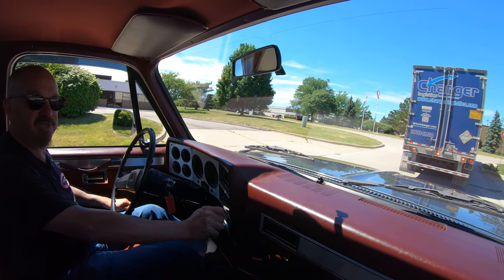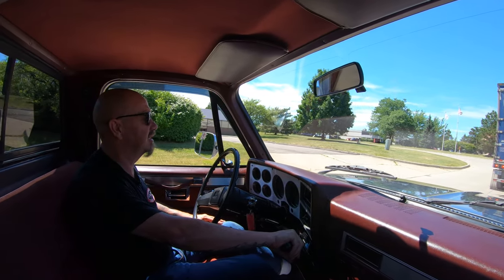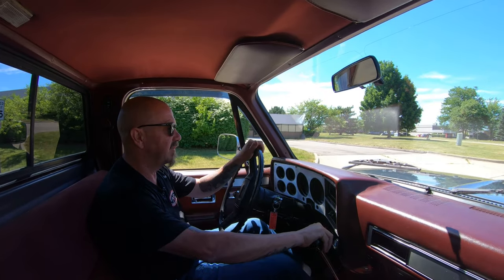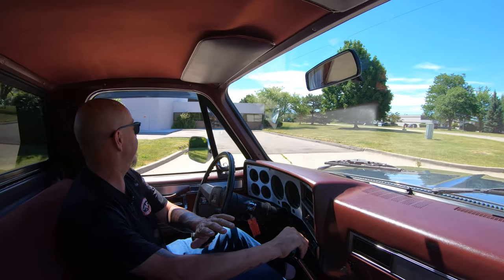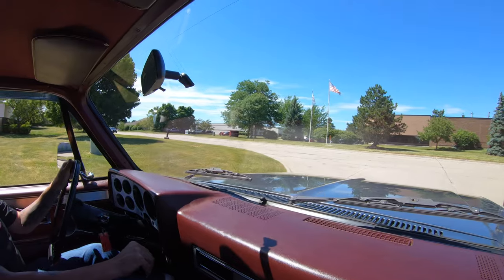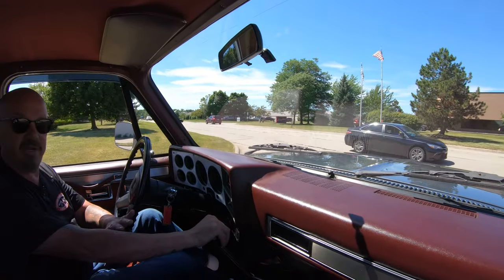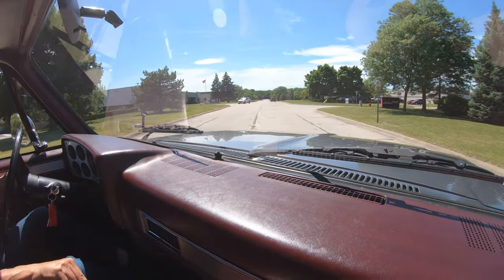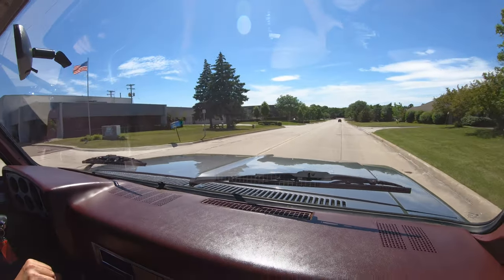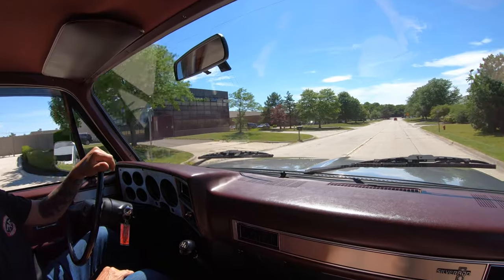I've got it in creeper gear right now — we might just push that semi-truck out into traffic, we've got enough power. He's got the flashers on. Looks like we're going around him — now he's going to go. Starting out in creeper gear, it goes pretty good. Now we're in first. Sounding good too — love the exhaust system on it. Sticking it in second, good.